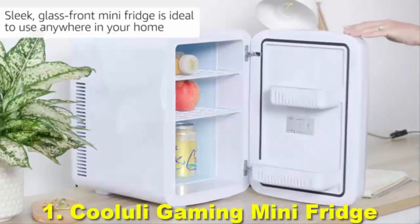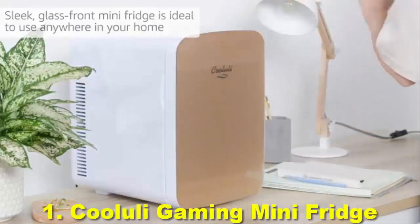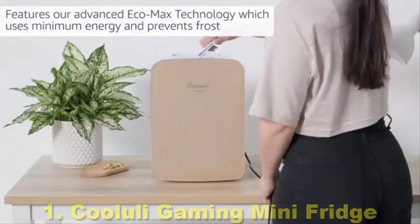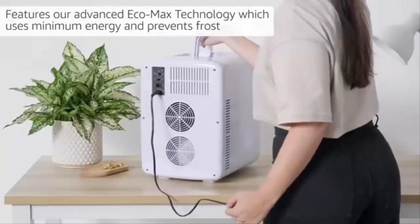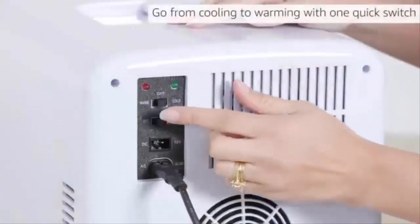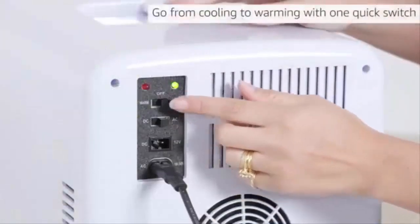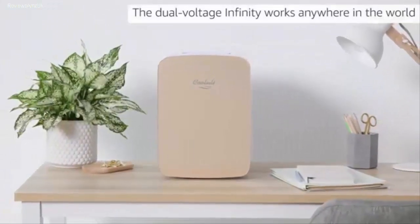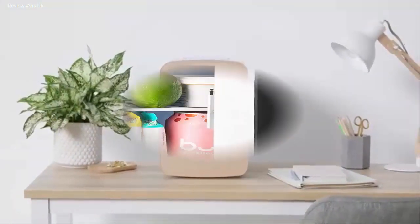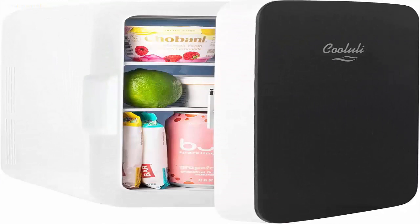Number 1: Kululi Gaming Mini Fridge. If you are looking forward to pairing a mini fridge with your gaming setup, you would probably want one that fits the theme and colors. Thus, we are putting this popular option from Kululi at the top of our list. The Kululi Mini Fridge for Bedroom is our first choice and is also popular among many gamers and content creators.